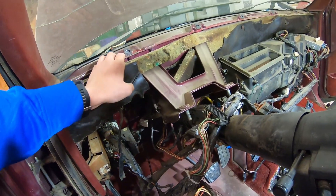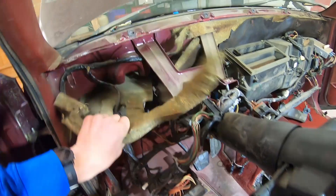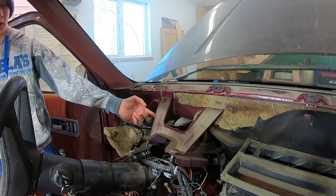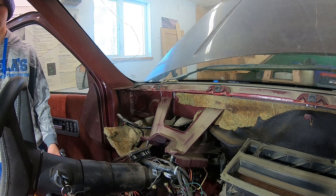The last thing we need is the clutch pedal bracket, right here. So we need to get this clutch pedal bracket out, and we're going to cut this out of the way so we can get to the spot welds holding it in.